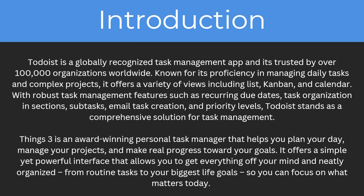With robust task management features such as recurring due dates, task organization and sections, subtasks, email task creation and priority levels, Todoist stands as a comprehensive solution for task management.